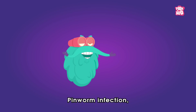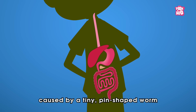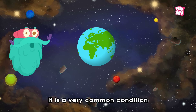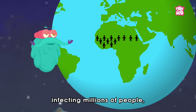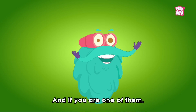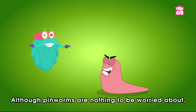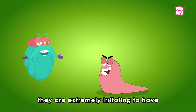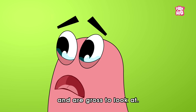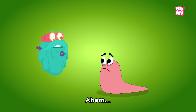Pin Worm infection, also known as Enterobiasis, is an intestinal disease caused by a tiny pin-shaped worm called Pin Worms. It is a very common condition that has infected millions of people, especially school-age kids. And if you are one of them, the chances are that you might have had Pin Worms at some point. Although Pin Worms are nothing to be worried about, they are extremely irritating to have and are gross to look at. Oh sorry, you are beautiful my friend!